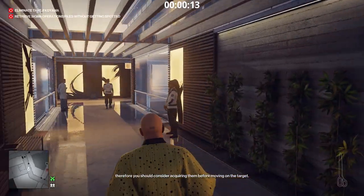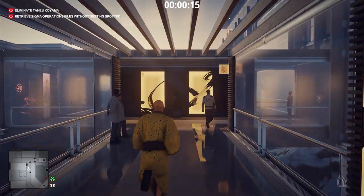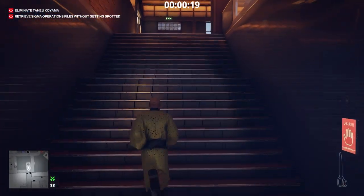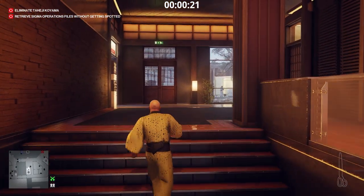You should consider acquiring them before moving on the target, but I will leave that to your discretion. Let's retrieve the Sigma operations files first, and then kill our target.